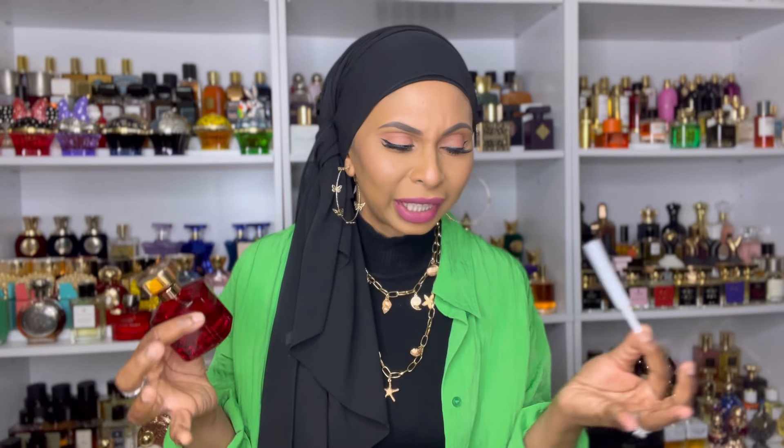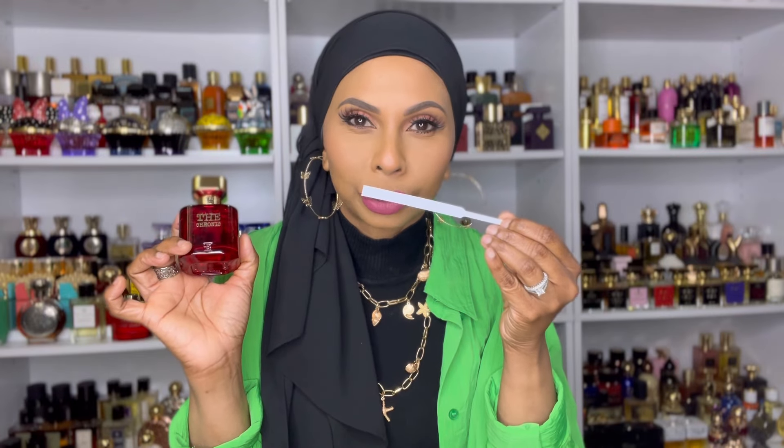The first one is from Byron Perfumes — this is the Chronic Rouge Extreme. This is juicy, it's fruity, it's whipped cream, it's fun, it's playful. There's raspberry, melon, pear, a little bit of amber, cinnamon, sandalwood, white musk, and patchouli. It's so bright, so fresh, so juicy from that raspberry and melon. The pear is very juicy and the whipped cream gives it a nice fluffy sweet playful vibe. I really enjoy this — I've been rocking with Byron Perfumes for years.